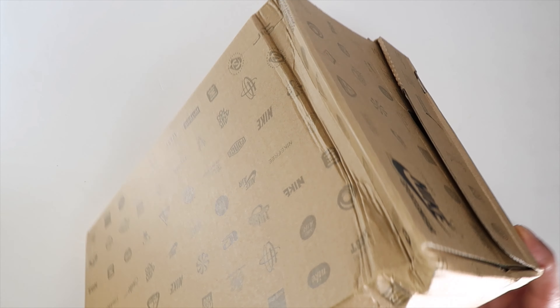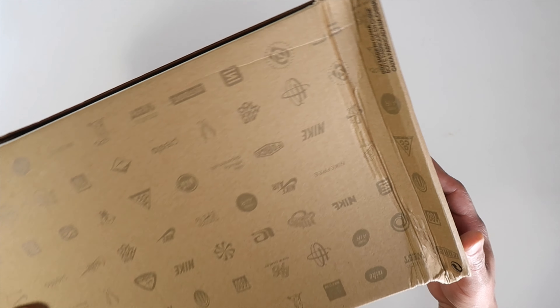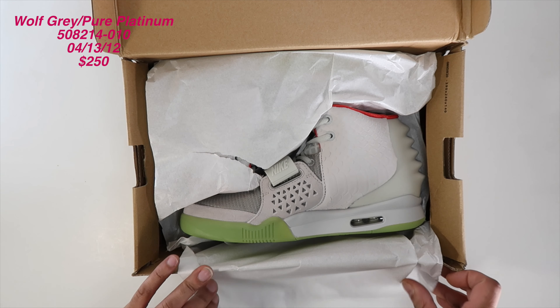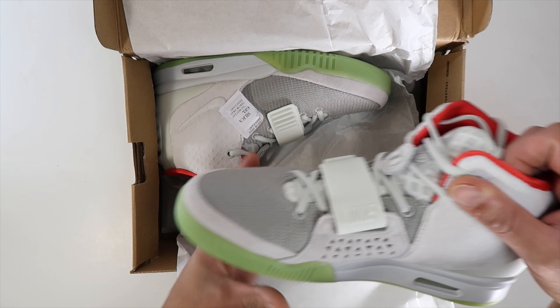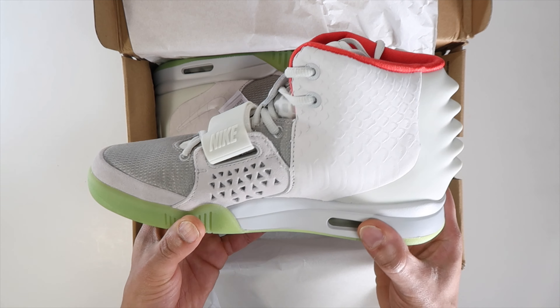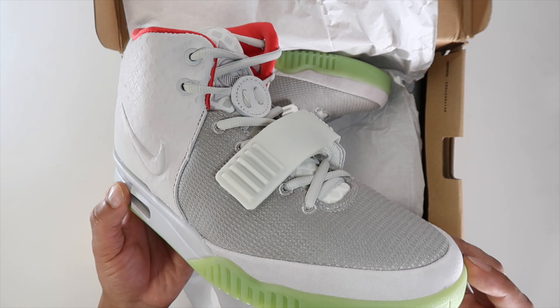We got the Nike Sportswear box — it took a hit, but again we don't wear the box, we wear the shoes. The official name is the Wolf Gray Pure Platinum. They came out on March 13th, 2012. I've always wanted this shoe, took a big fat L back then, and could not get it, so here I am in 2020 getting it a different way.